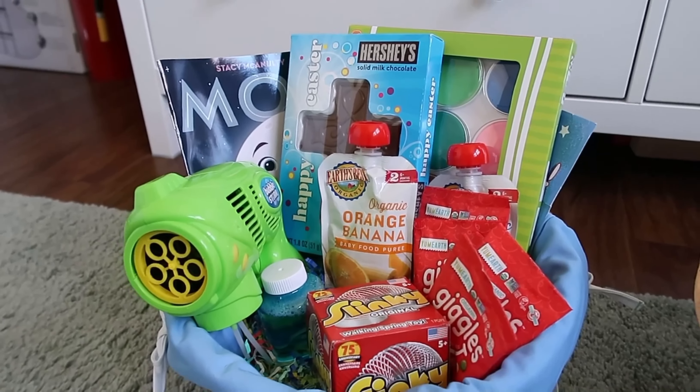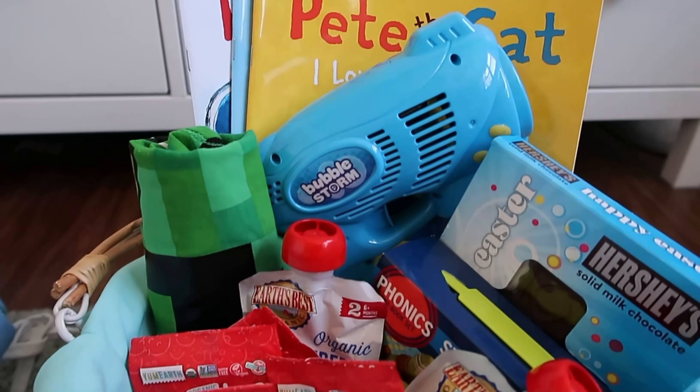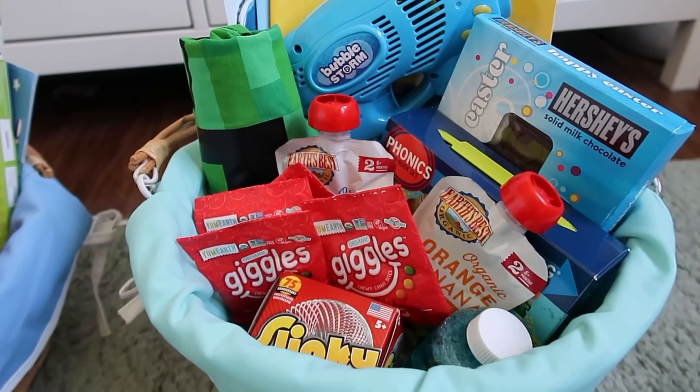I always try to make it as even as possible and I do try to get them the same things, because then we have less arguing. If you enjoyed this video make sure to give it a thumbs up and let me know in the comments any ideas you might have for Easter baskets. I'll link below whatever I can find online if you'd like to check it out. If you'd like to see more from me, don't forget to click the subscribe button — I'll see you next time. Bye!